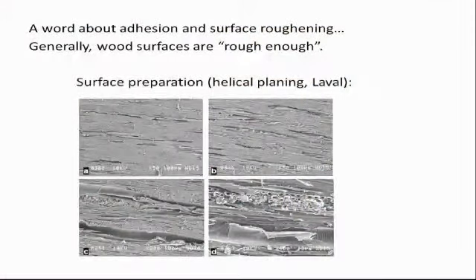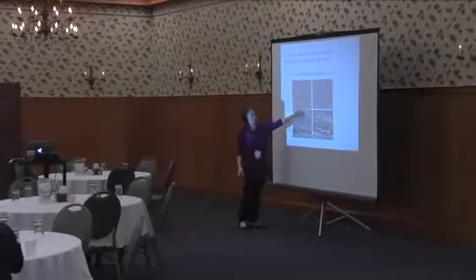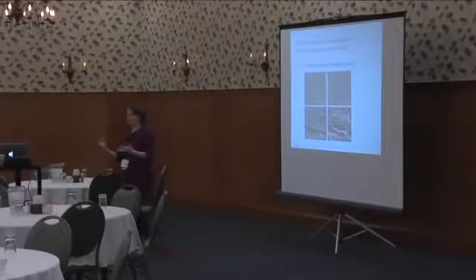Moving to the surface preparation aspect: with additional pressure during planing you get a really rough surface — you don't want the compacted extreme, but you're fine with moderate roughness. There's enough void structure there to get good bonding, so you don't need to tear up the surface unless you're dealing with something very difficult to bond.